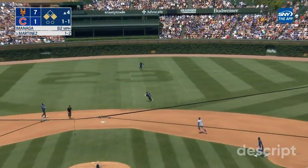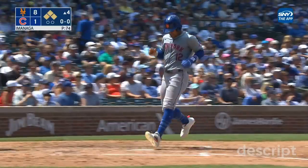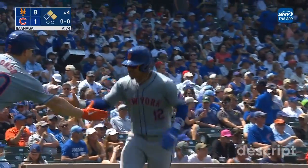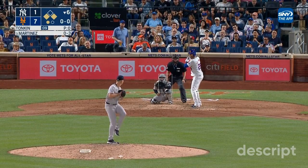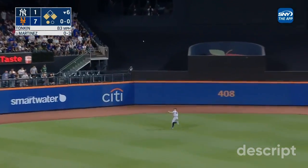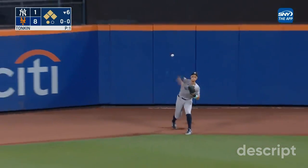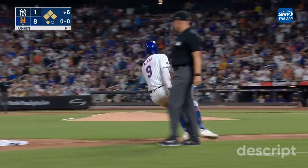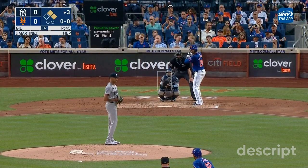Martinez loops this one into shallow center field — that'll fall for a base hit. And that's another RBI as Lindor crosses home plate. Nimmo in at second safely. J.D. socks one out to center — that'll get a run in. Back goes Judge, it's over his hand and rolls to the wall. Dater scores. Nimmo will be held at third. J.D. Martinez greets Tonkin with an RBI double.